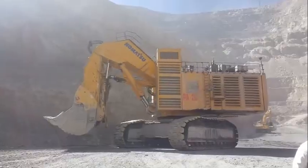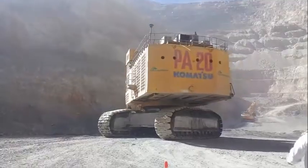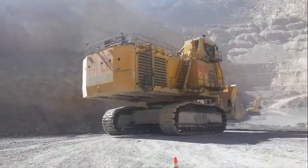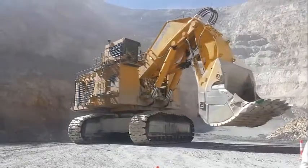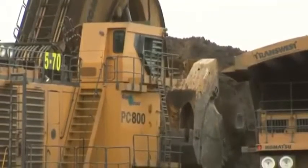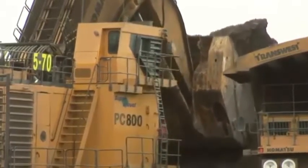The Komatsu PC-8000, also known as the Hydraulic Shovel, is a massive earth-moving machine designed and manufactured by Komatsu Limited, a Japanese transnational corporation specializing in construction, mining, and military equipment. With its massive size and power, the PC-8000 is capable of handling the toughest earth-moving jobs in the most extreme environments, whether working on a construction site, a mine, or a quarry, with maximum efficiency and productivity.